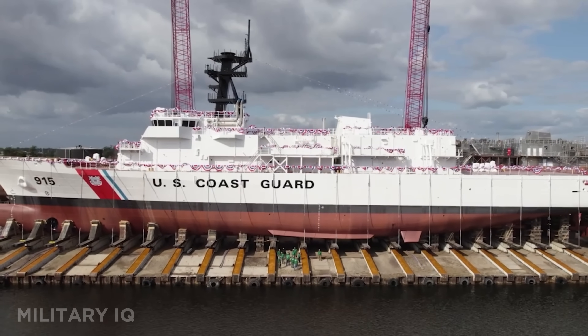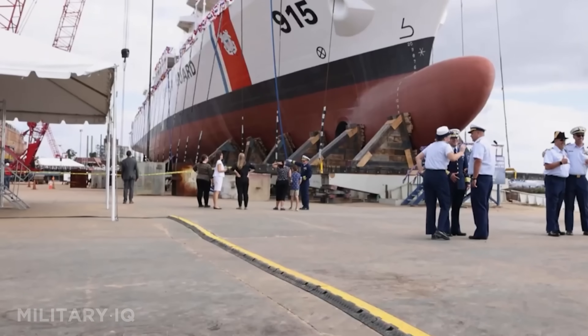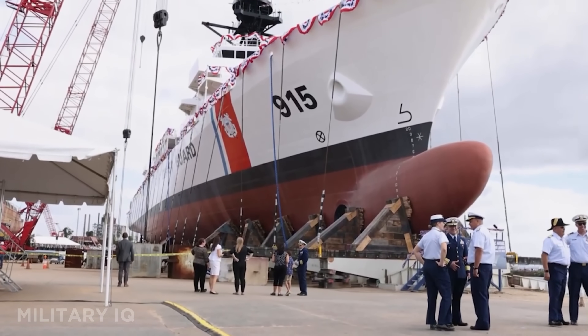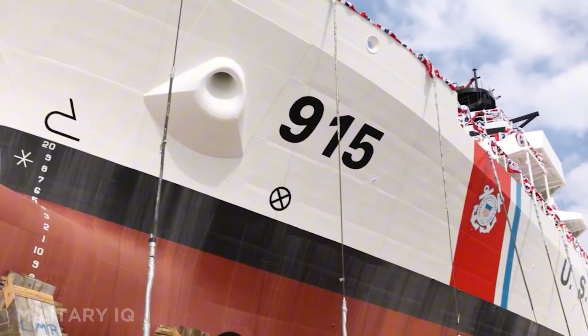Let's start with number 14, the USCGC Argus. This is a brand-new Heritage-class cutter joining the U.S. Coast Guard fleet in 2025. It's 360 feet long and built for high-endurance missions, capable of patrolling thousands of miles with a top speed of 24.5 knots. Argus can stay at sea for extended periods, covering up to 10,200 nautical miles at a cruising speed of 14 knots.